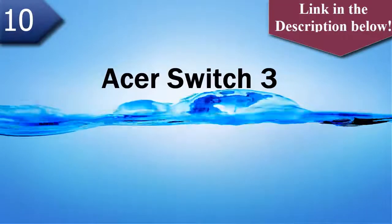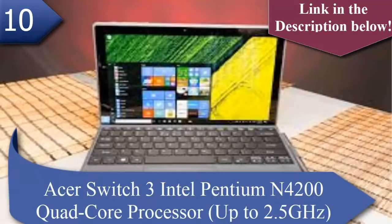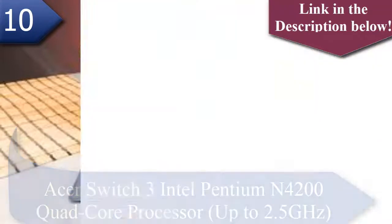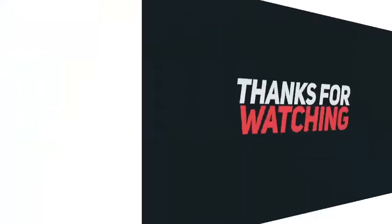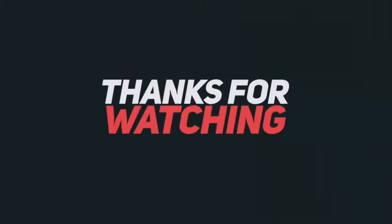Number 10 laptop is Acer Switch 3. The Acer Switch 3 has an Intel Pentium N4200 Quad-Core processor up to 2.5 GHz, and a 12.2-inch Full HD 1920x1080 multi-touch display. These are the top 10 laptop Black Friday deals.